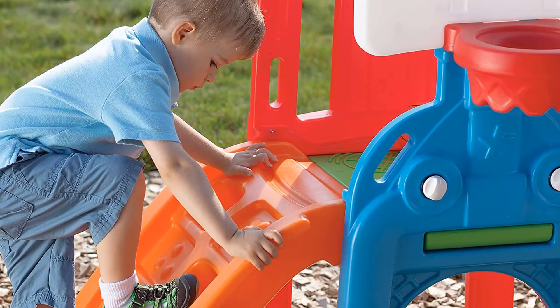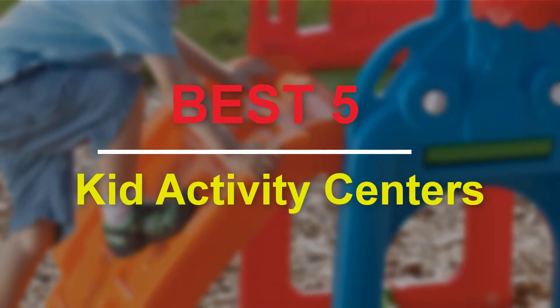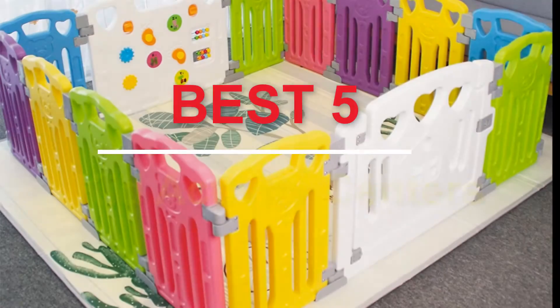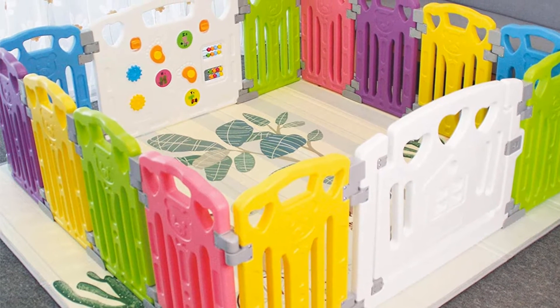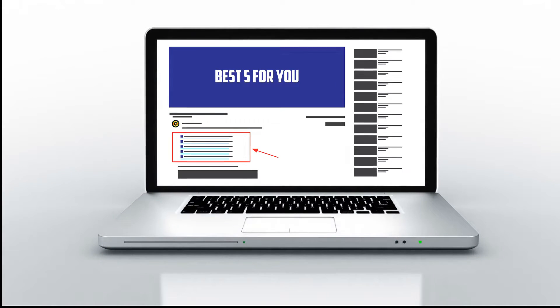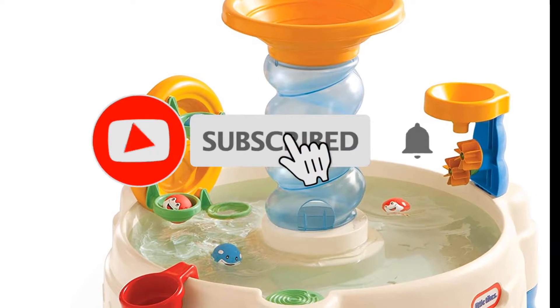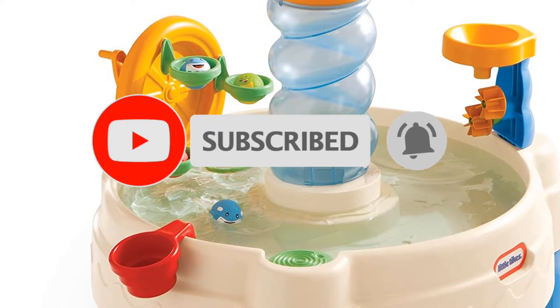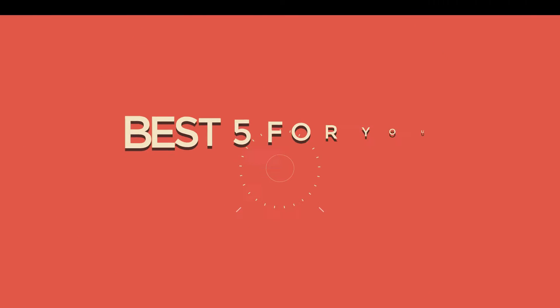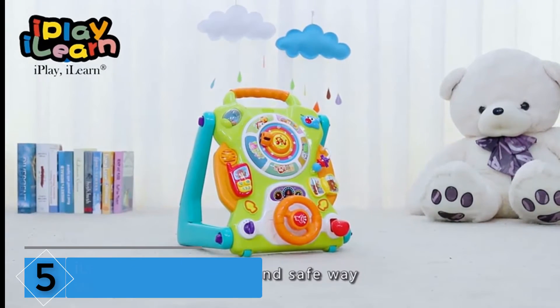Hello guys, welcome to our new video. In this video we will show you the best five kid activity centers. This product list is based on my personal opinion about price, quality, and durability — I have also checked many user reviews. If you want to know more about these products, please check the description below. Don't forget to subscribe to our channel to get future reviews.